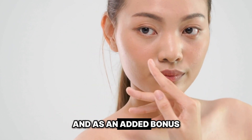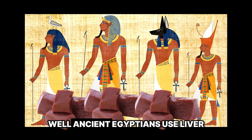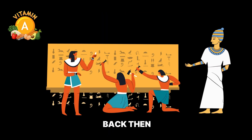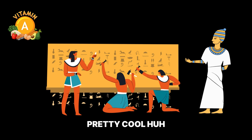And as an added bonus, vitamin A can also protect against sun damage. Ancient Egyptians used liver, which is rich in vitamin A, to treat night blindness. They didn't know it back then, but they were actually pioneering the use of vitamin A in medicine. Pretty cool, huh?